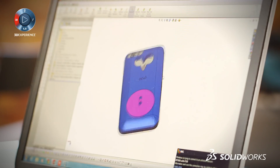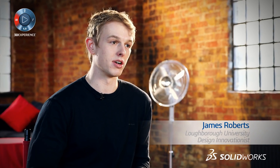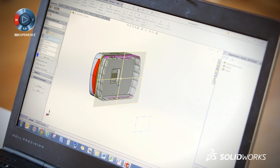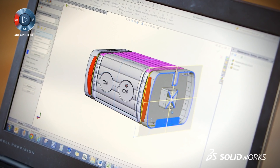So I used the tools at hand, which happened to be SOLIDWORKS, and started designing. My name is James Roberts. I went to Loughborough University and I graduated in product design and technology. At the moment I am a design innovationist, and I have been doing this whole thing on SOLIDWORKS. In my final year of university, I came up and developed Mum, which is an inflatable incubator made for the developing world.